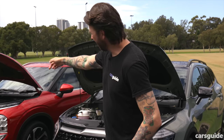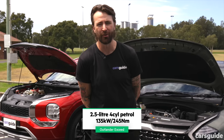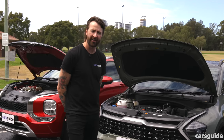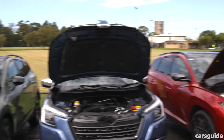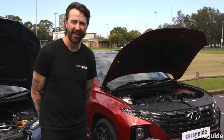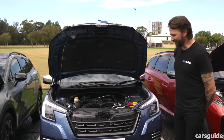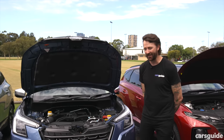The Mitsubishi Outlander has a 2.5-litre four-cylinder petrol engine and a CVT — a continuously variable transmission. The Kia Sportage has a 1.6-litre turbo petrol engine with a dual-clutch automatic; it's the most torquey and fastest accelerating here. The Hyundai Tucson has exactly the same 1.6-litre turbo petrol engine and dual-clutch automatic, since Kia and Hyundai have the same parent company and use the same engine, developed slightly differently. The Subaru Forester has a 2.5-litre four-cylinder boxer engine with a CVT as well.